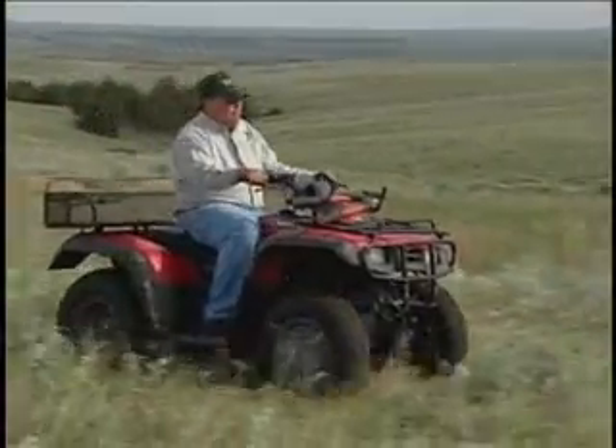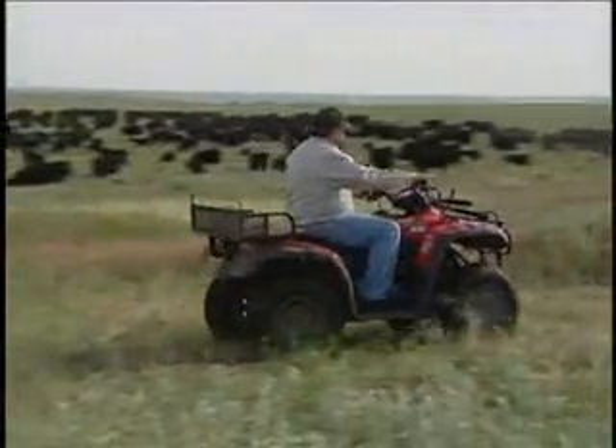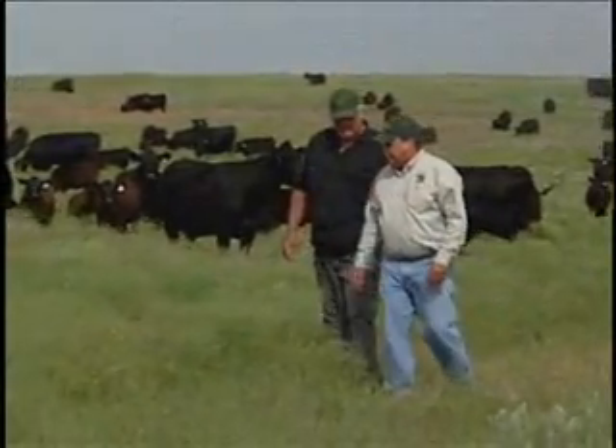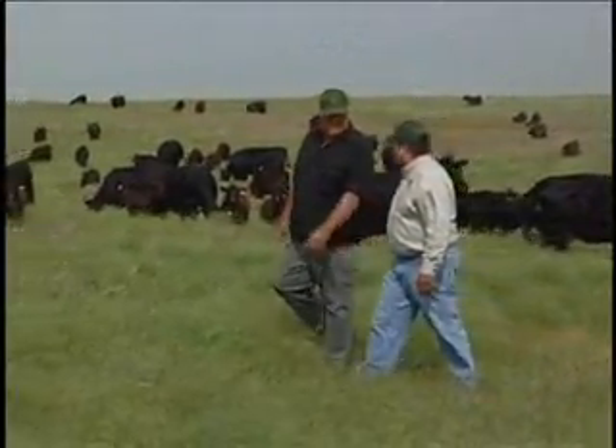He founded his custom grazing operation in 1984, after a career as an art educator. Today, several long-term customers rely on Ted to provide spring and summer forage for their herds.